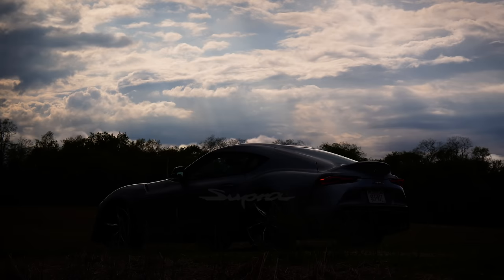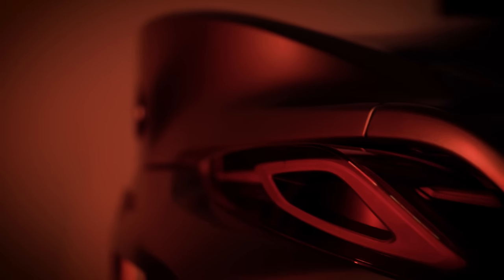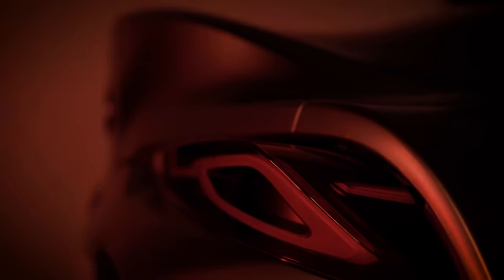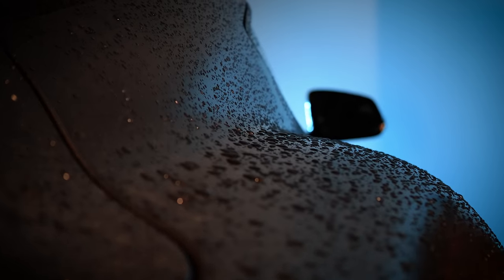Taking a coveted Japanese badge from the ashes of the 90s and placing it on a sports car with BMW DNA is a risky marketing proposition. Some loyalists downright reject this, while others believe the future of sports cars lies in collaboration. This is the updated and more powerful 2021 Toyota Supra.